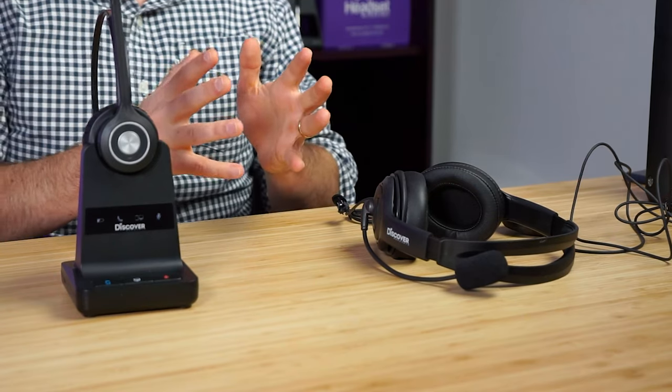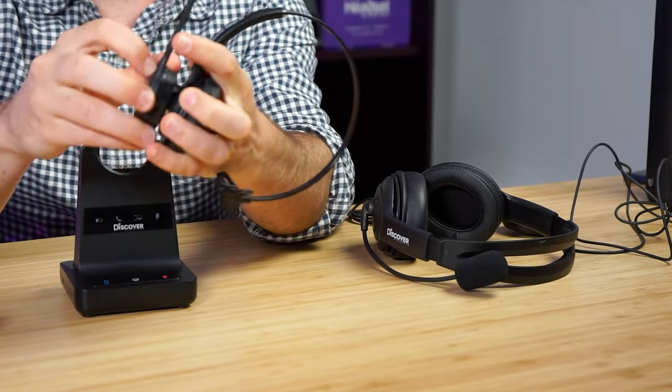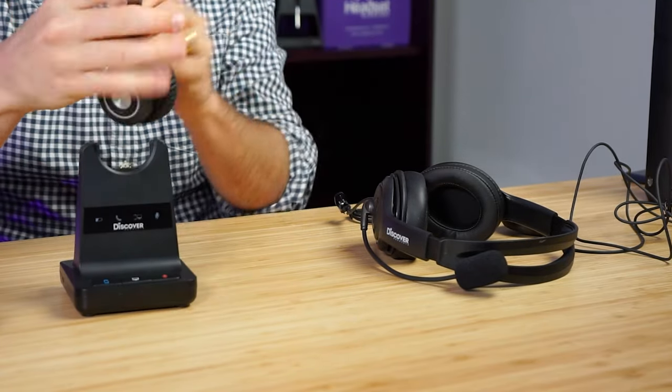What we've seen work best for most people with hearing impairments is a dual ear wireless headset like the Discover Adapt 30. That said, not everybody with hearing impairments prefers a dual ear headset — some people want to keep one ear open to hear what's going on around them. In that case, this is a fantastic model because you can remove the dual ear piece and simply snap in the single ear, and you've got exactly what you're looking for. The Discover Adapt 30 comes with both wearing style attachments standard, so you get both single and dual right out of the box.